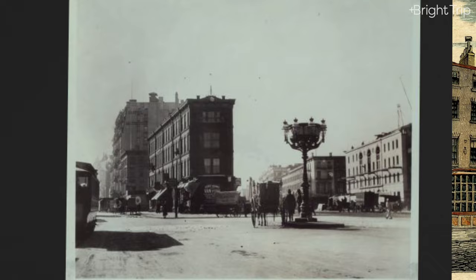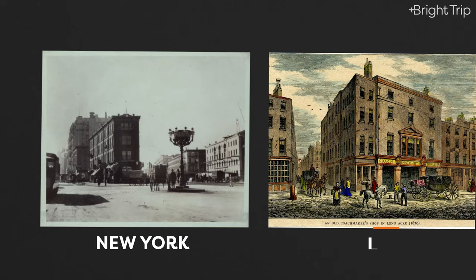One of these squares would eventually become Times Square. But for a long time, it wouldn't be known for its media or advertising, but rather for its horses and carriages. It was first known as Longacre Square, named after a square in London that was also home to the horse and carriage trade.